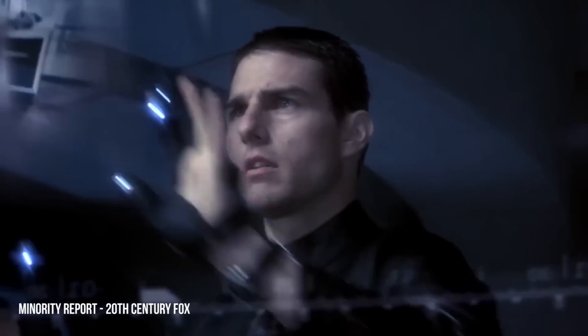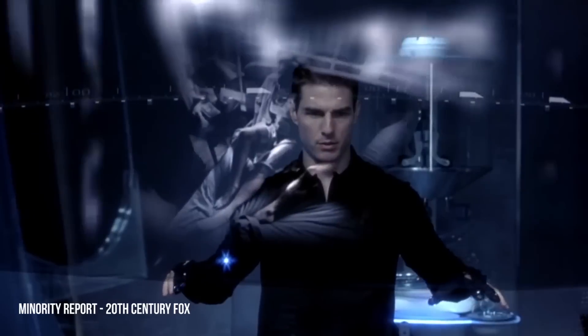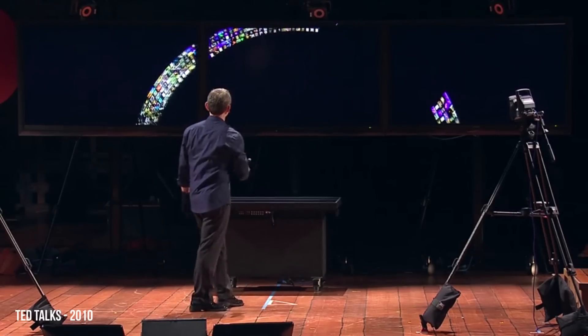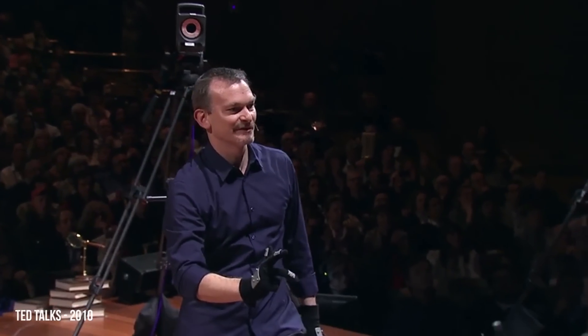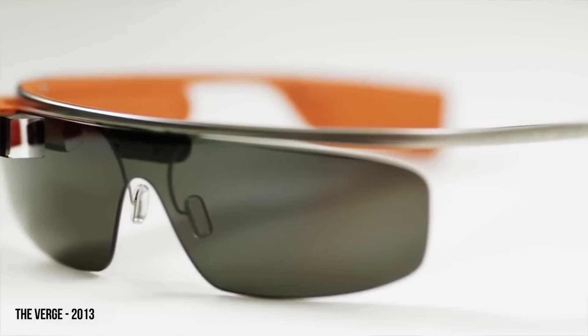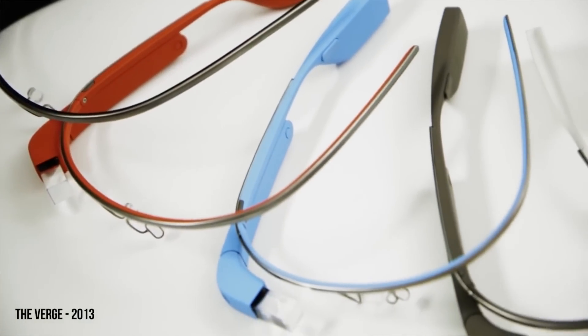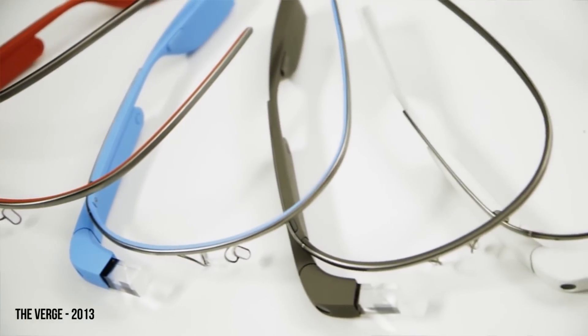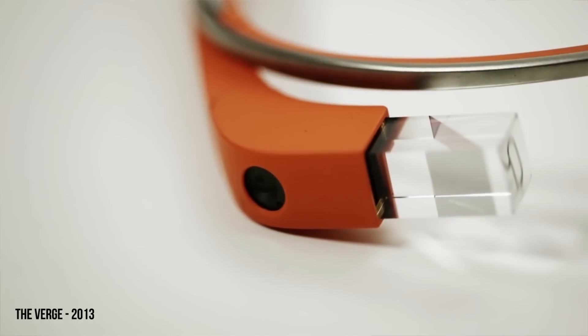Movies like Minority Report show us interacting with information around us in a completely different way than we're used to, and the people that are actually behind that concept for the movie are actually building that in real life. Coming back to today, we have Google Glass, which although it is in very early stages, we can see that it's changing the way we interact with our information. If you can't wait to get that information out of your smartphone and onto the world, I'm going to show you my top five augmented reality apps.